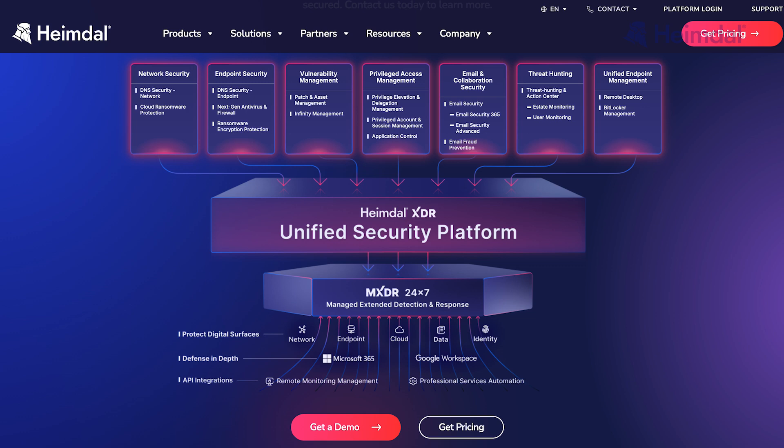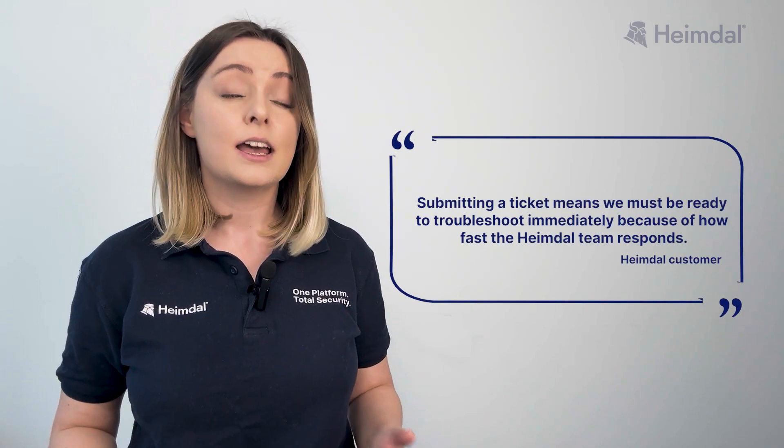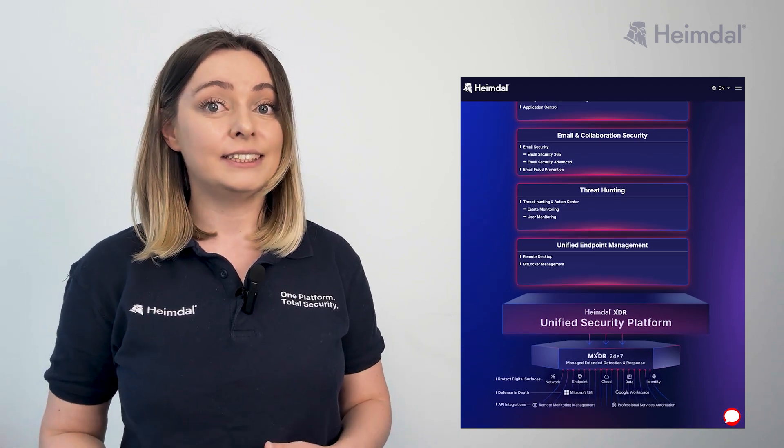Unlike CrowdStrike, which requires multiple add-ons and third-party integrations, increasing costs and complexity, support is another key differentiator. CrowdStrike users report slow response times and self-service troubleshooting, delaying critical responses. Heimdall provides real-time expert support, ensuring immediate assistance. Unlike SentinelOne, which focuses on traditional detection and response, Heimdall provides both proactive prevention and reactive detection, integrating all security tools into a single dashboard. This end-to-end approach offers a broader threat landscape view. While SentinelOne excels in forensics, its reactive nature leaves businesses vulnerable before action is taken.